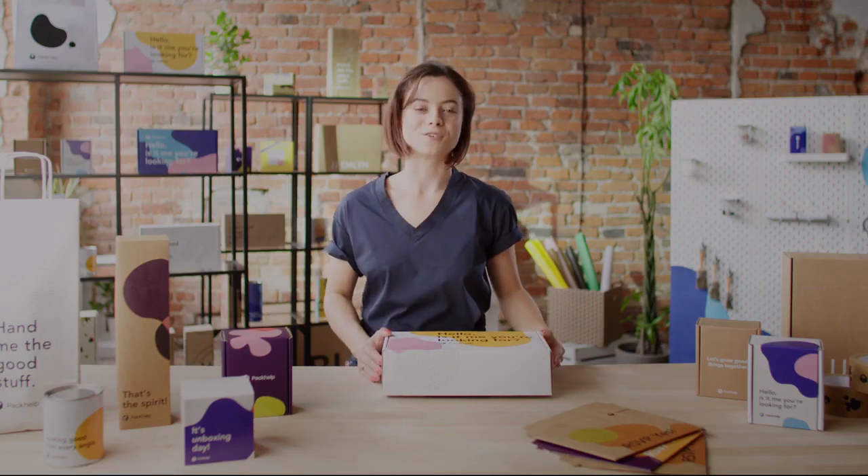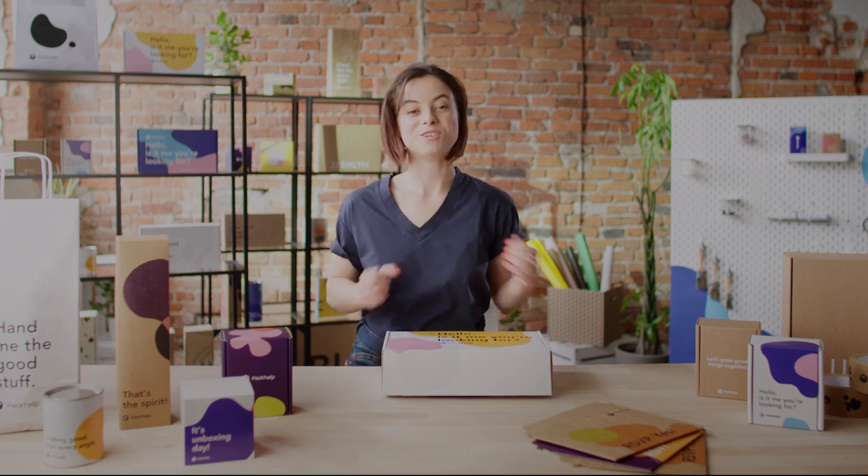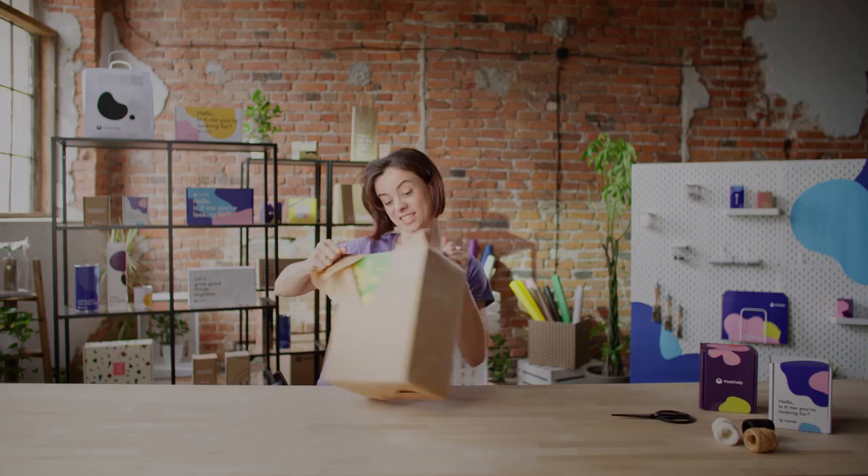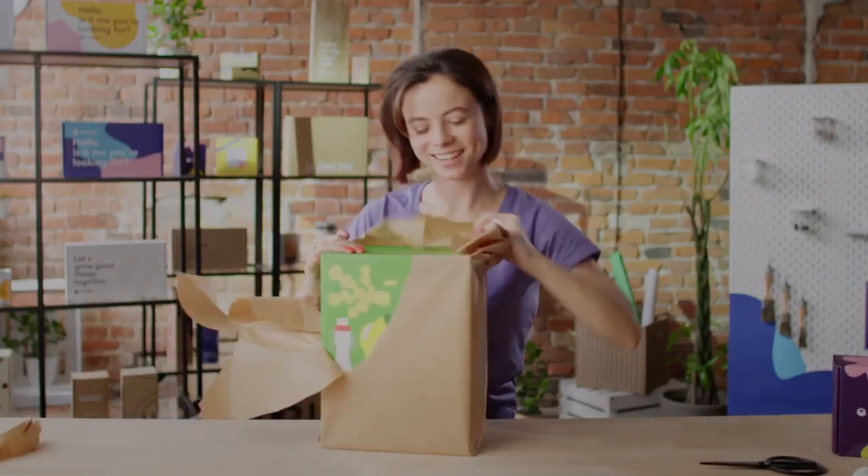Everybody remembers this feeling from Christmas morning — when you rush down and you want to open all your presents all at once, just rip them open, but at the same time you want to cherish every second of the unpacking. That's basically what the unboxing experience is all about: all these emotions, all the wrapping and then unwrapping and ripping. It's so much fun — I've got chills.